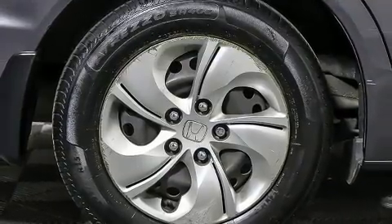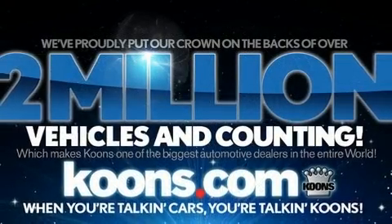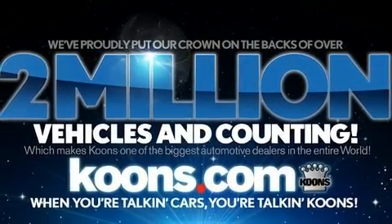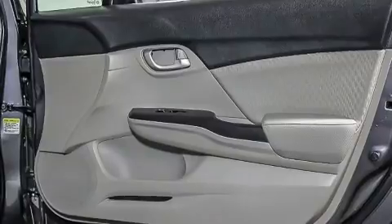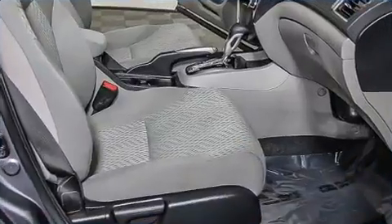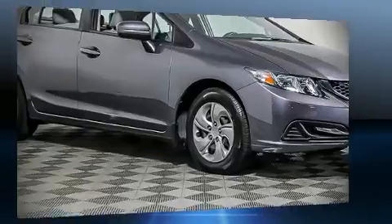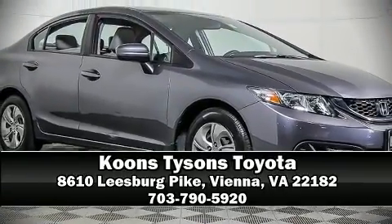Side curtain airbags deploy in extreme circumstances, shielding you and your passengers from collision forces. It also arrives with a Carfax history report, providing you peace of mind with detailed information. Our sales reps are extremely helpful and knowledgeable — call now to schedule a test drive.